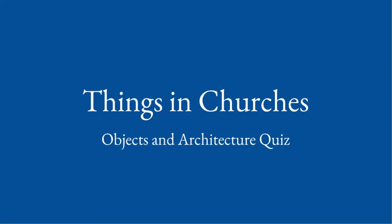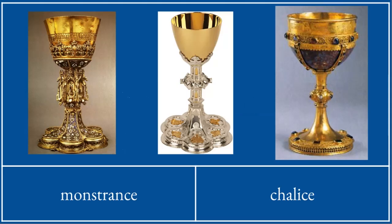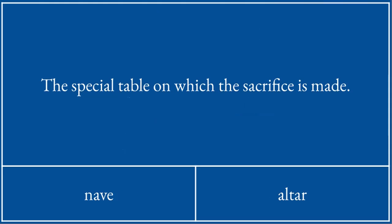Things in churches — essential knowledge. What's this? A chalice. What's the special table on which the sacrifice is made? The altar.